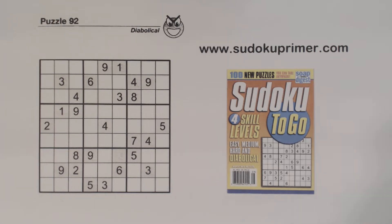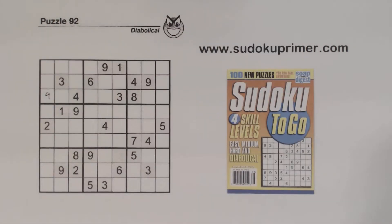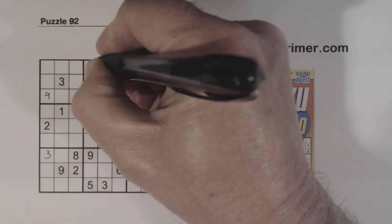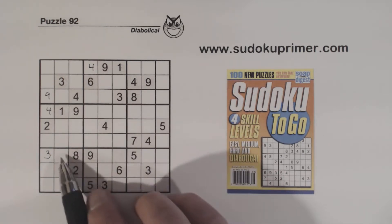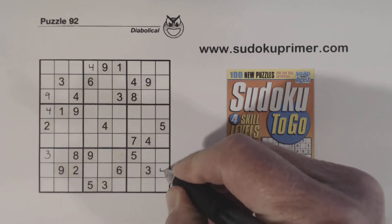Let's get some easy numbers out of the way here: 9, 3, 3, 4, 4, 4, 4, 4. Now this one isn't as easy. This is a 4 right here, because we have a 4, 4, 4, and 4, 4, 4. Using double row elimination, we know the 4 is here or here. There's a 4 there already, so you can put a 4 in right there.